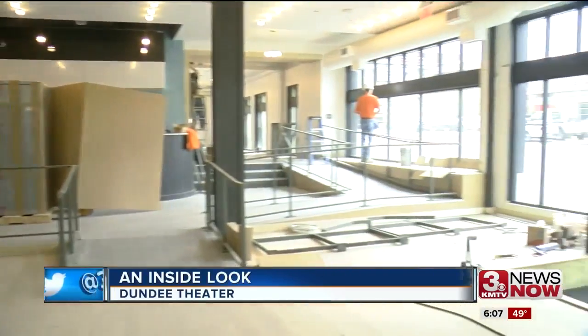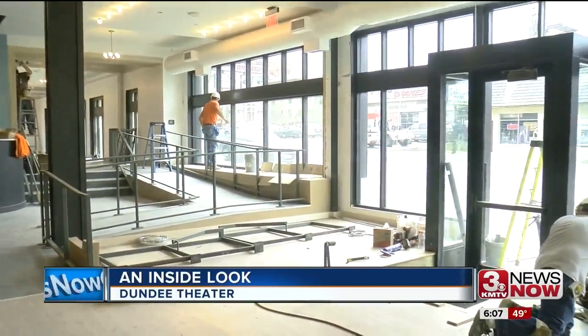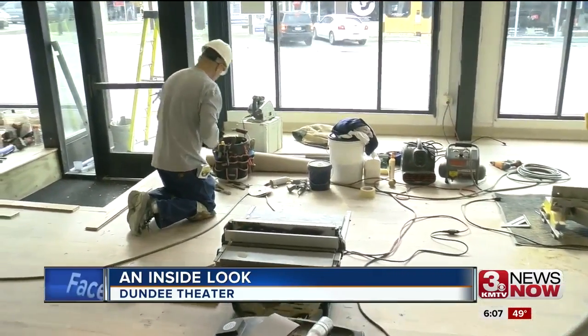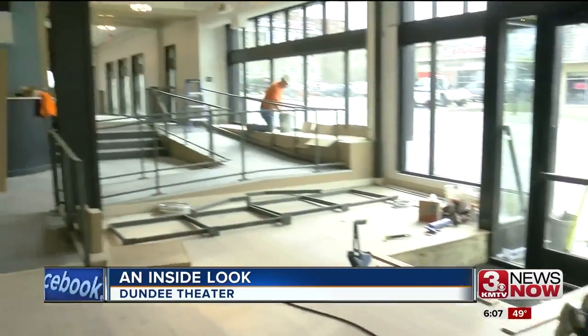Work has really been non-stop. You can see they're still working right now as we were getting our tour this morning. It's something that the folks at Filmstream say they are so excited about as the Dundee Theater gets closer to reopening day.